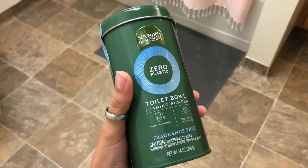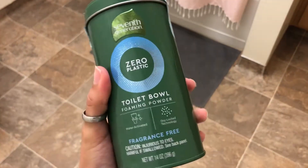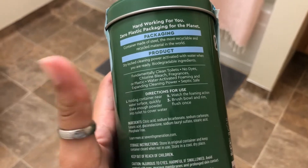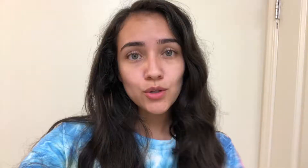For my toilet bowl, I got this zero plastic toilet cleaner. It comes in a steel container, is activated with water, and has no dyes, no bleach, no fragrances, and it's not tested on animals. I haven't used it yet so let's see how it goes. You basically pour it on your toilet until the water is covered and it foams up, then you just brush it with your toilet brush and flush, and it's all good.